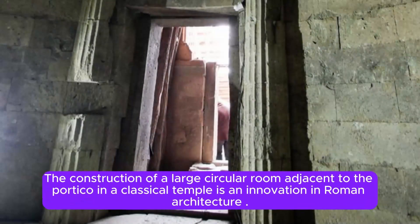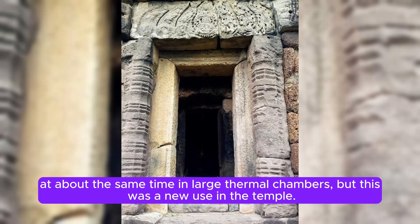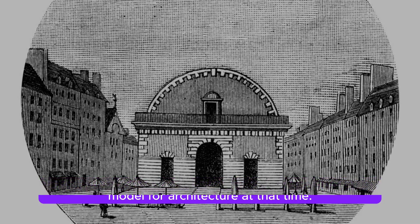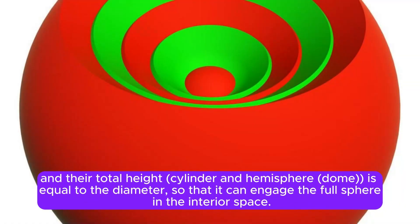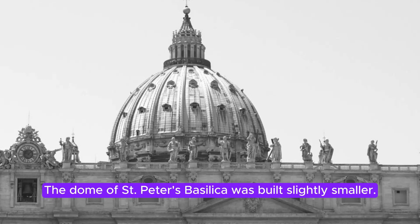The construction of a large circular room adjacent to the portico in a classical temple was an innovation in Roman architecture. The interior space of the building consists of a cylinder covered by a hemisphere. The height of the cylinder is equal to half the diameter of the sphere, and their total height — cylinder and hemisphere dome — equals the diameter, so that it can engage the full sphere in the interior space. The diameter of the dome is 43.44 meters, making it the largest concrete dome by mass in history. The dome of St. Peter's Basilica was built slightly smaller.